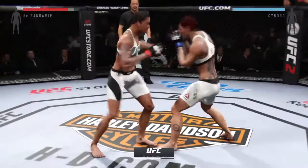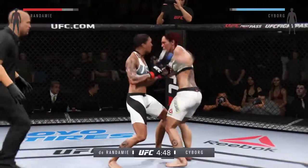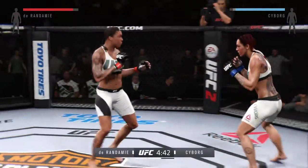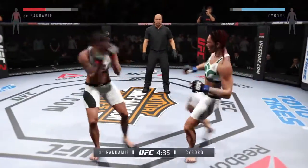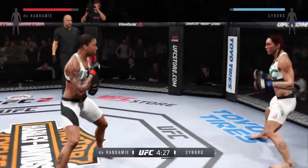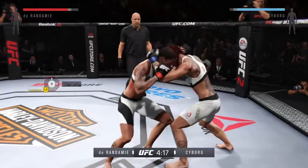Comes out swinging. Superman punch. Nice flying knee attack there. Good combination. Nice roundhouse kick to the body. And there's another roundhouse kick. Punishing roundhouse kick — and again. Amazing.